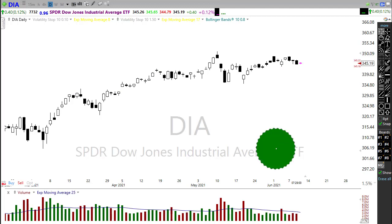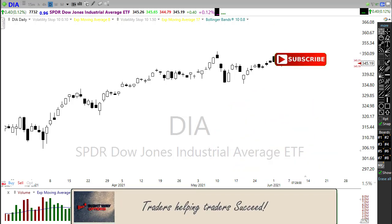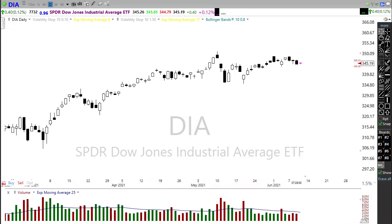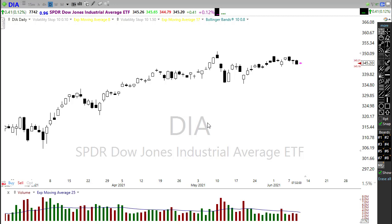Good morning everyone, thank you so much for being here — I truly appreciate the support you're showing for the channel. Let's take a look at our index charts and get some ideas on how we might want to approach the market today. First off, we have to mention the CPI number, and there's talk it may come in at the highest level in nearly 30 years. Everything could change by the time the market opens, so let's look at support and resistance levels and critical trend areas.